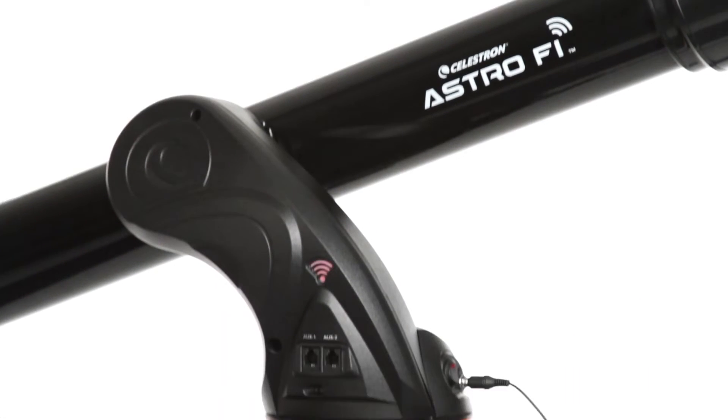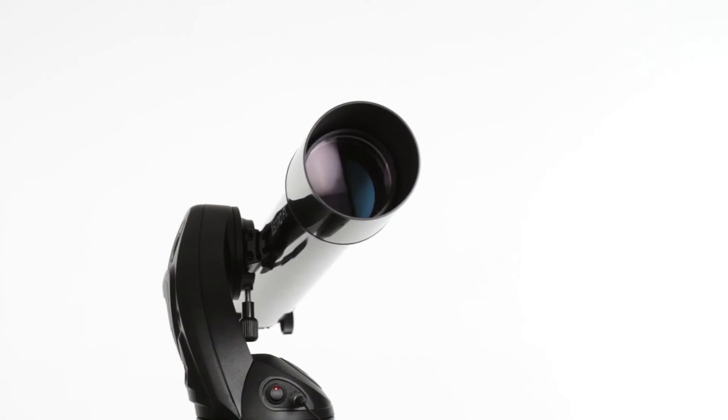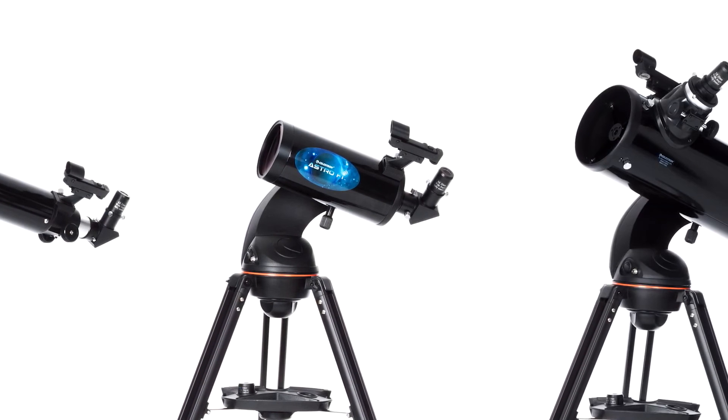Innovative Wi-Fi technology powers the AstroFi, but it's the optics inside the telescope too that make it a Celestron. For over 50 years we've led the industry in optical technology, and we put that experience into the AstroFi.